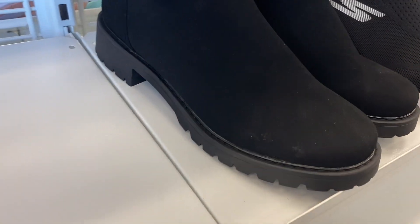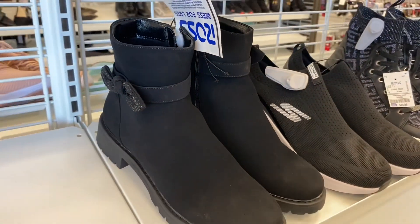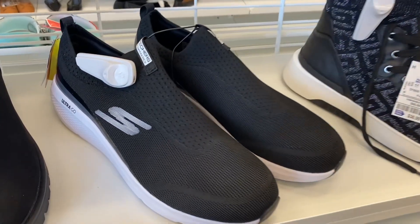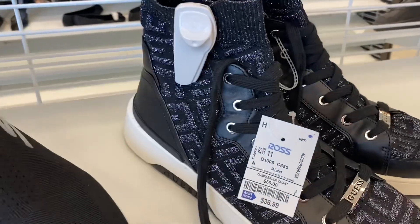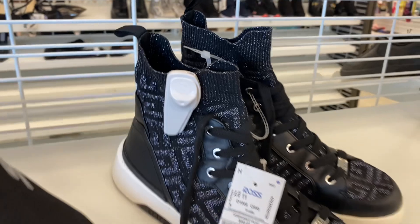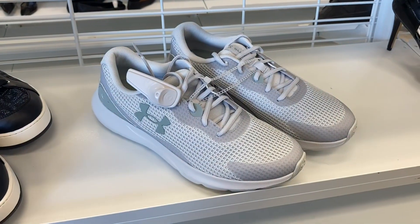I don't remember seeing these last time. They have like a little bejeweled detail and they're actually on clearance for $19.99. They also have some really cool Skechers going for $34.99. Then the Guess shoes have sparkles and a logo all over — they have a soft part on the ankle and they're $36.99.